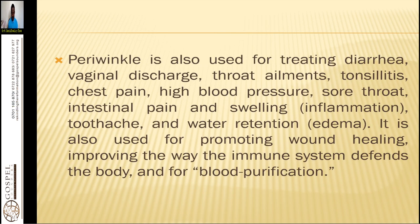Periwinkle is also used for treating diarrhea, vaginal discharge, throat ailments, tonsillitis, chest pain, high blood pressure, sore throat, intestinal pain and swelling or inflammation like arthritis, endocarditis, myocarditis — those are heart problems — toothache, and water retention or edema. It is also used for promoting wound healing, improving how the immune system defends the body, and for blood purification.